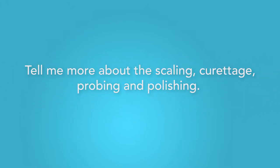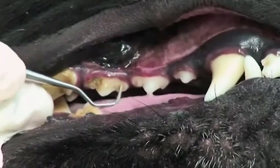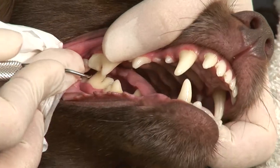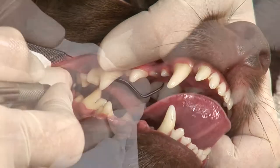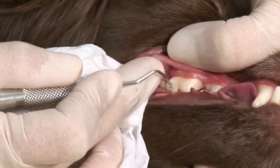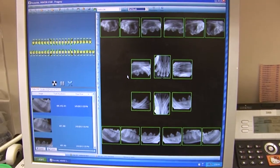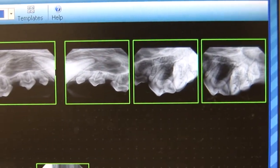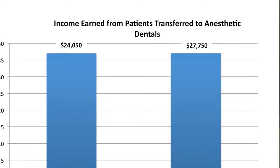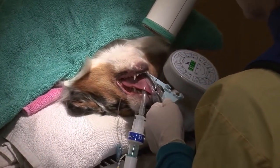Tell me more about the scaling, curettage, probing, and polishing — what are you really able to do? The procedure begins with the removal of supragingival deposits of plaque and calculus from the buccal, lingual, and interproximal surfaces. We use a combination of forceps, hand instruments, and power scaling. Then plaque and calculus is removed from the subgingival areas. If we determine in our pre-exam that disease is stage 3 or stage 4, we usually refer the patient over for anesthetic dentistry. All of our veterinarians find that adding us to their services has not only broadened patient reach for all oral services, it has actually increased the number of anesthetic procedures they perform due to internal referrals from the Pet Dental Services team. The two departments closely work together on evaluating which is most suited to the patient.